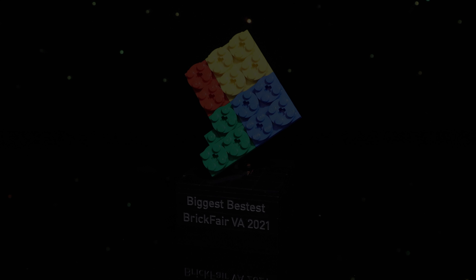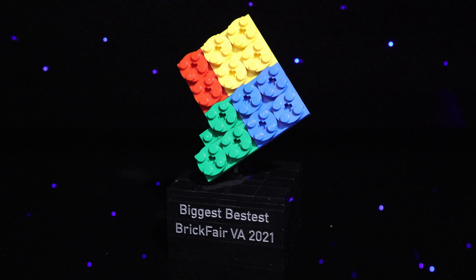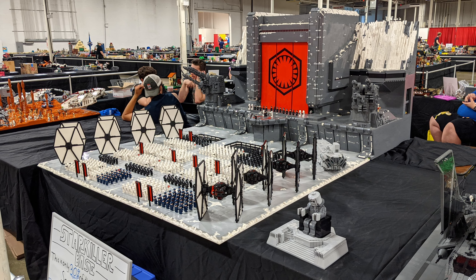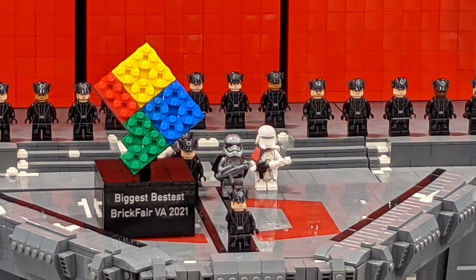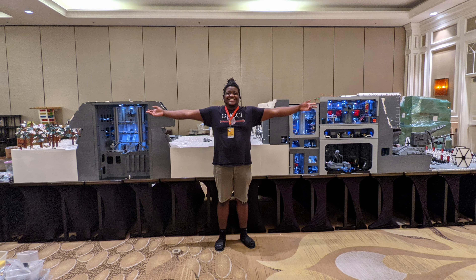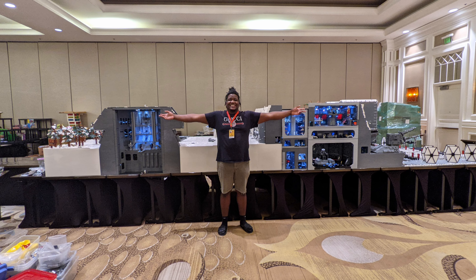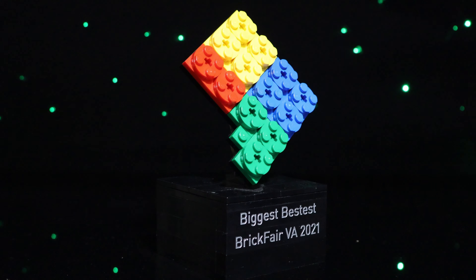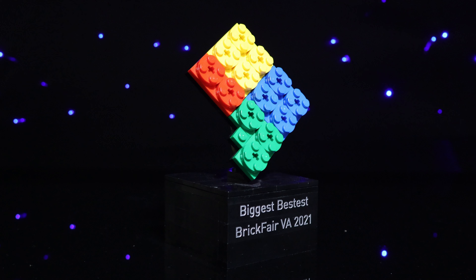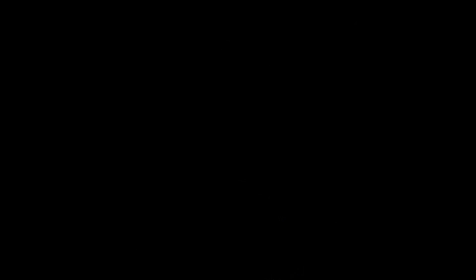Second on the honorable mentions list is my biggest and bestest trophy from Brick Fair 2021, which I won for displaying my Starkiller base stage. I definitely don't do these large-scale builds for accolades or trophies, but I'd be lying if I said I wasn't at least a little bit salty that I didn't win a single award for the full Starkiller base displayed at Brick Rodeo the week before. It definitely made that effort feel more worth it and justified by getting recognized at such a prestigious convention.